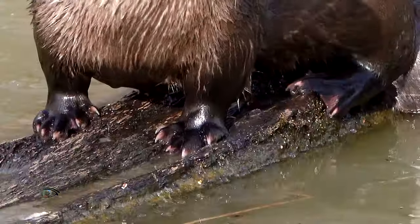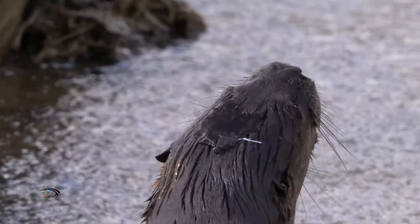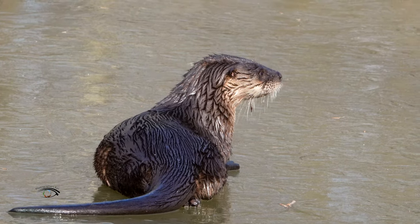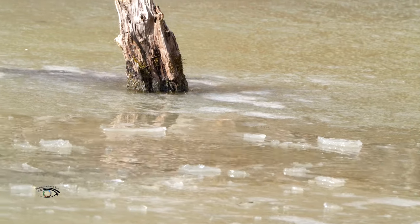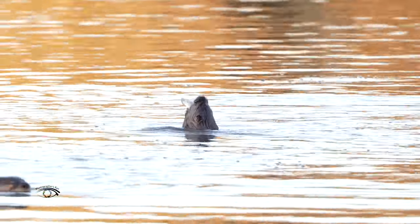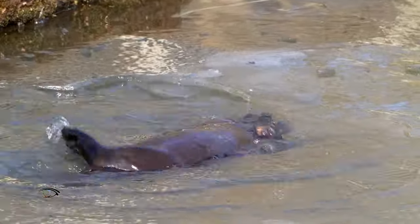They have short legs and webbed feet for faster swimming, a long narrow body and flattened head for effortless maneuverability. A strong tapered tail that's a third of its body length helps propel the river otter through the water, along with clawed feet for grasping onto slippery prey. They are very flexible with great dexterity and can make sharp sudden turns that help them catch prey.